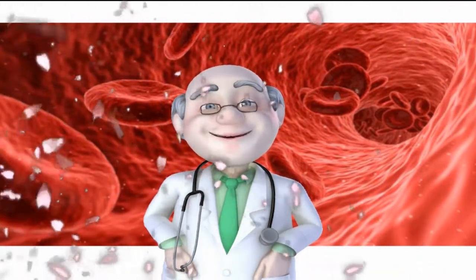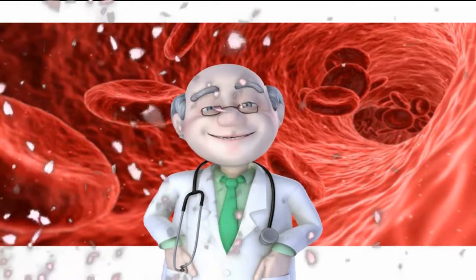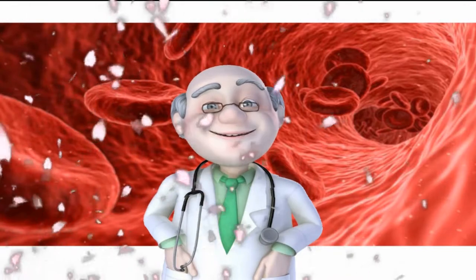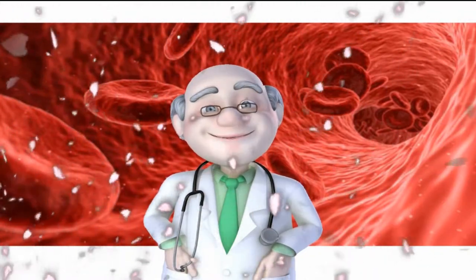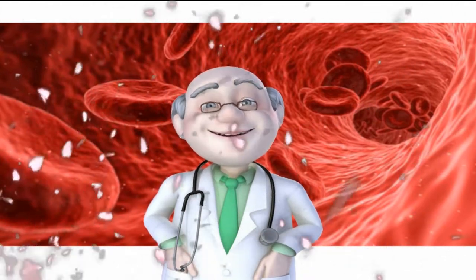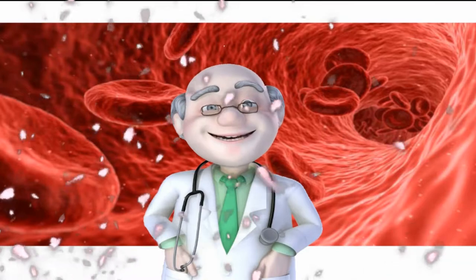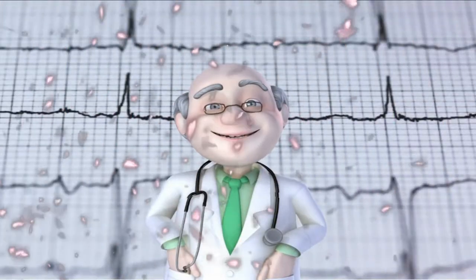Due to this, parts of your body can't function well and your organs are also damaged as a result. Good cholesterol (HDL) helps control the levels of bad cholesterol (LDL), and it is important to keep these levels balanced. High levels of bad cholesterol have been known as the silent killer because it often goes undetected until it's too late.